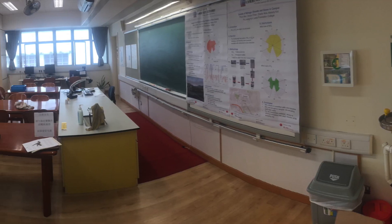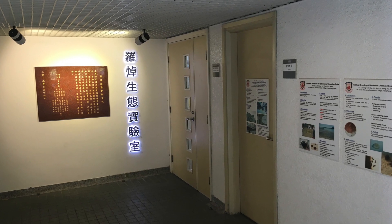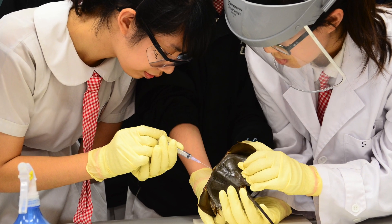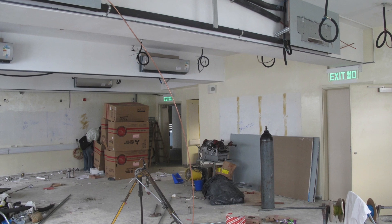To facilitate the learning and teaching in geography, Lorchek Ecology Laboratory was set up in September 2012. The laboratory was converted from the former geography room.